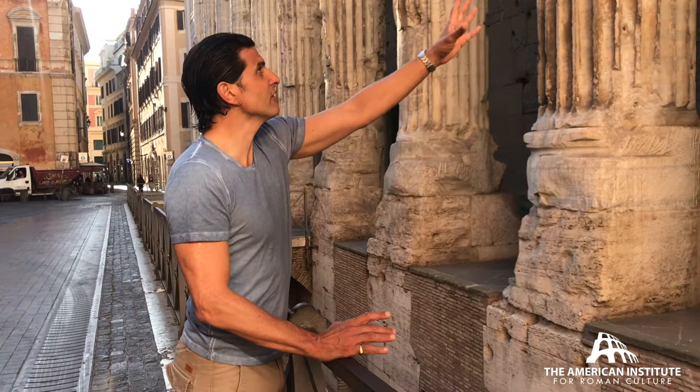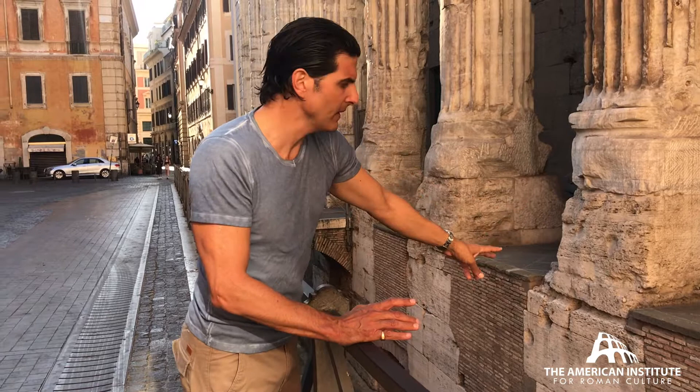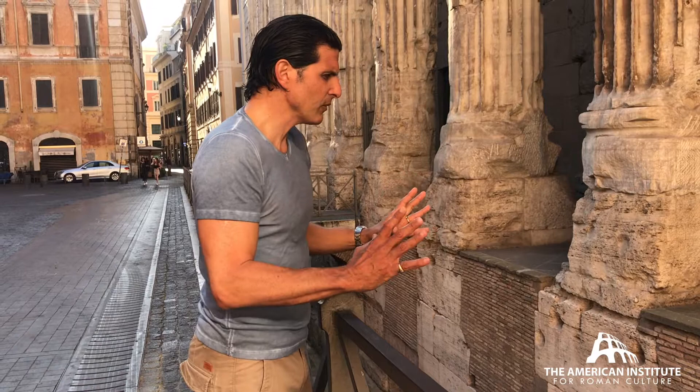You have massive blocks of travertine stone sustaining the full weight of these Proconesian columns. And where there is empty space and no column, they just use brick and tuff blocks. So they're really thinking with great precision in the use of their materials in the building of these great colossal temples of ancient Rome.